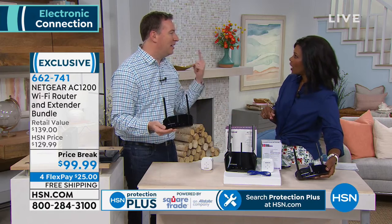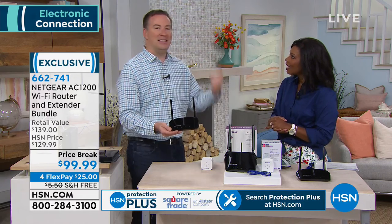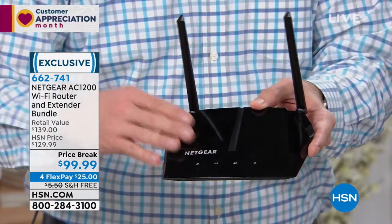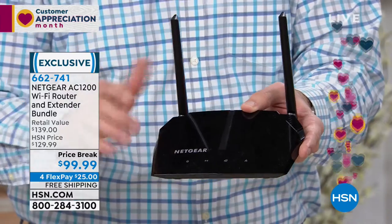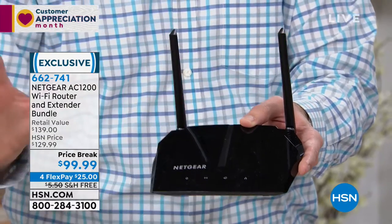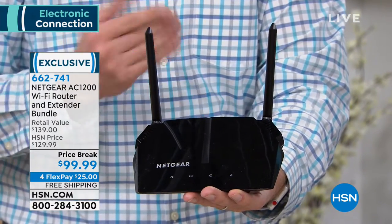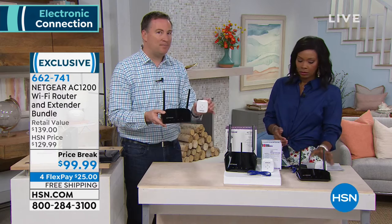If you download a movie that takes 40 minutes on wireless G, wireless AC does it in one minute. A website that takes 40 seconds to load does it in one second. You're probably renting your router from your cable company — costing you eight dollars a month for old technology. Netgear is one of the top networking companies in the country. The antennas are designed to allow dozens of devices to connect simultaneously.